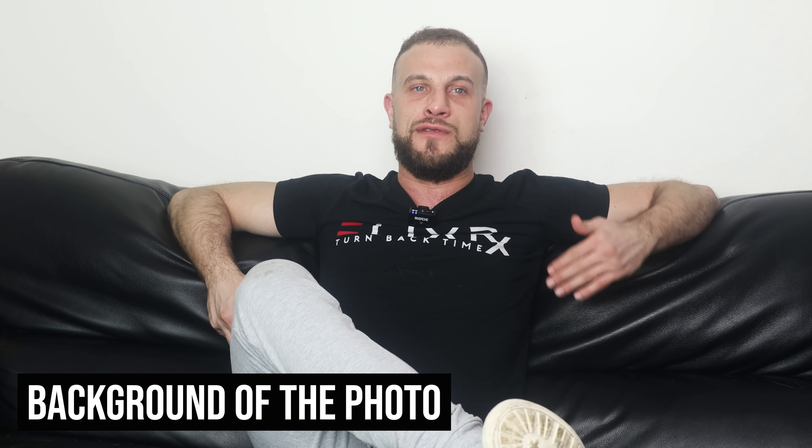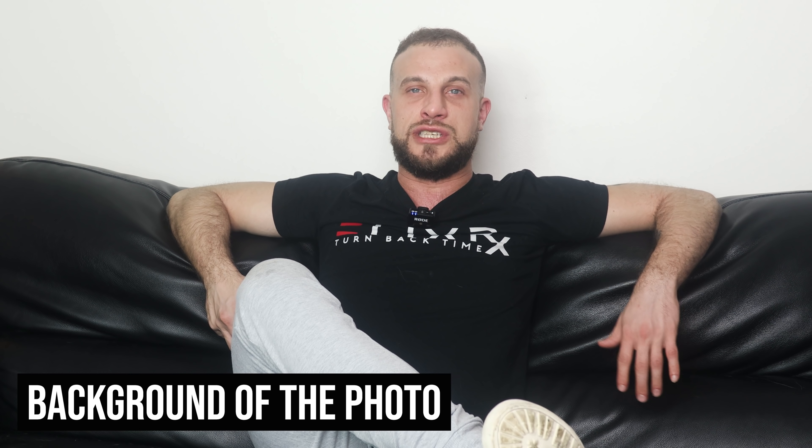These are the two big things — the most important criteria. There's a third criteria which is significantly less important, and that's the background of the photo. Does it look like you're somewhere cool or doing something cool, or does it look like you're just chilling nowhere? However, if you have a photo where you look good and it looks natural but there's no cool background, that's still going to work really well.